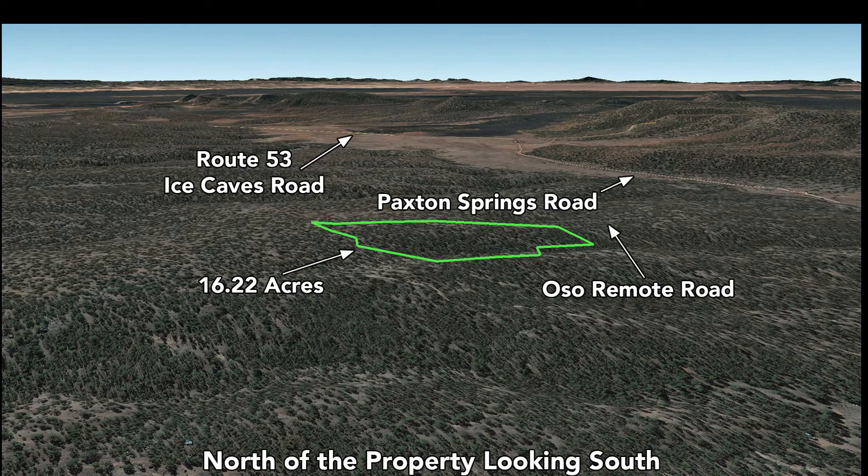Now we're north of the property looking south. You can see Route 53, Ice Caves Road to the south, Paxton Springs Road to the west, and Oso Remote Road running through the southern portion of the property.